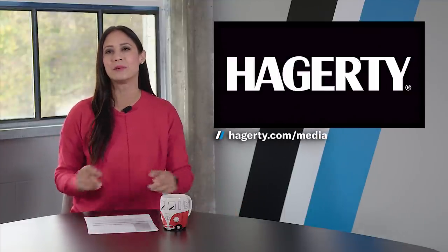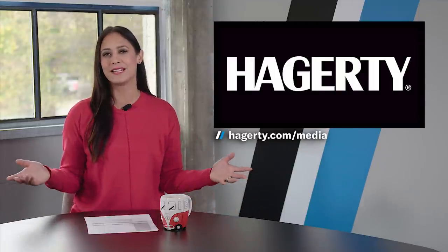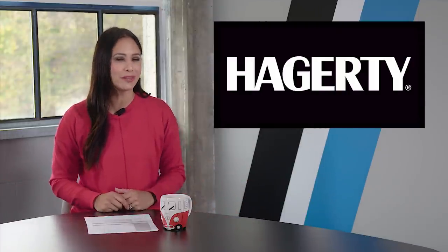You can go to Hagerty.com/media or click the link below to see the full list. Well, that's all for me today, but I'll be here all week bringing you the latest car news. Until then, keep driving.